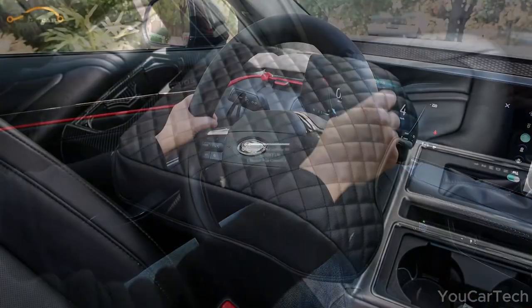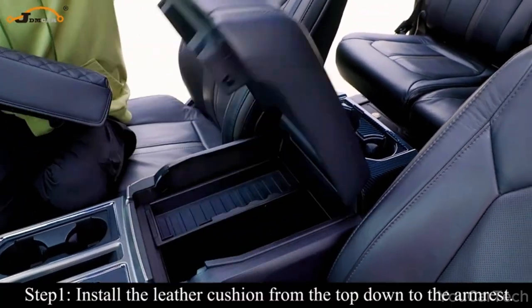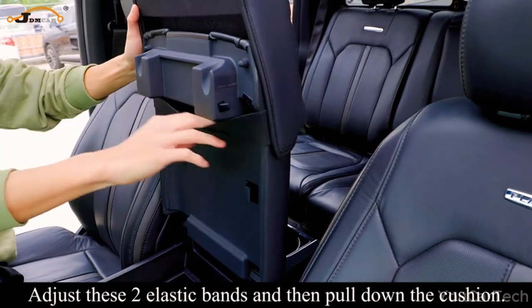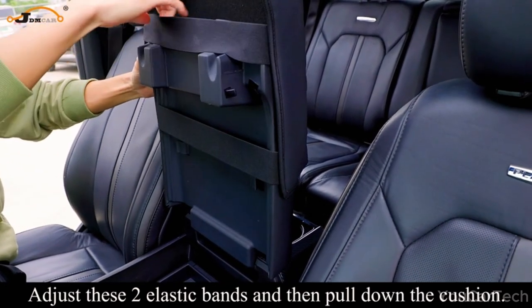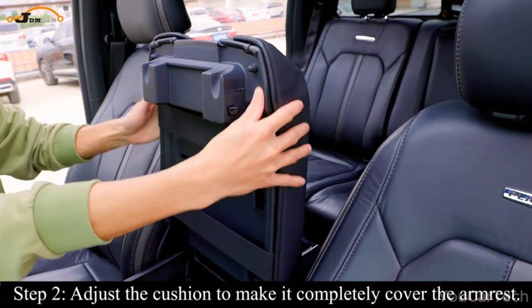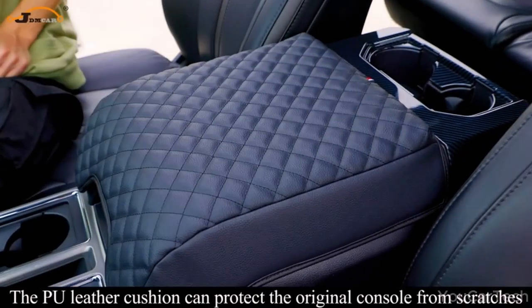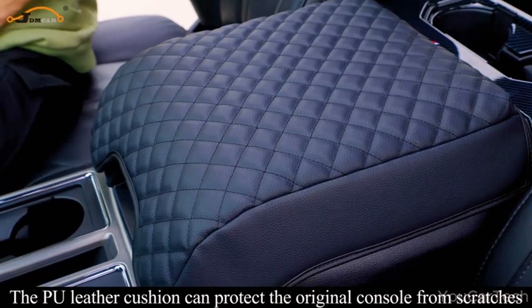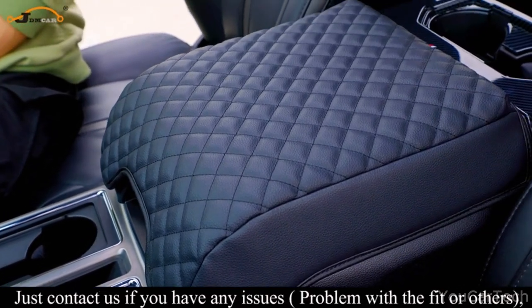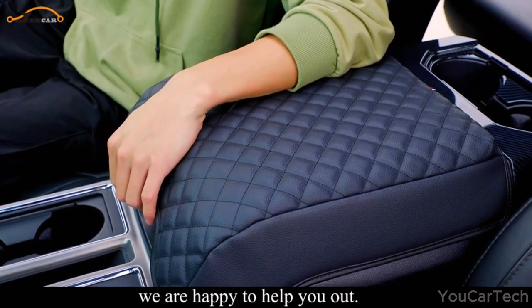Made from premium faux leather, this pillow has padding three times thicker than competitors for maximum comfort — no more sore elbows on uncomfortable armrests. The cushion fits like a glove, perfectly covering your center console and shielding it from everyday wear and tear. Wear-resistant PU leather keeps your console clean and adds sophistication to your vehicle's interior. Two solid elastic bands keep it in place no matter how often you open or close the lid.